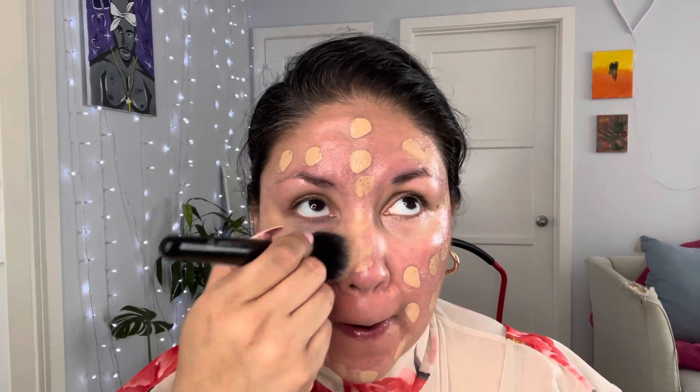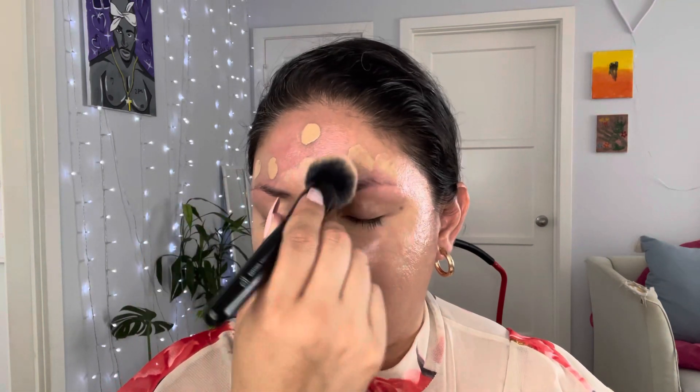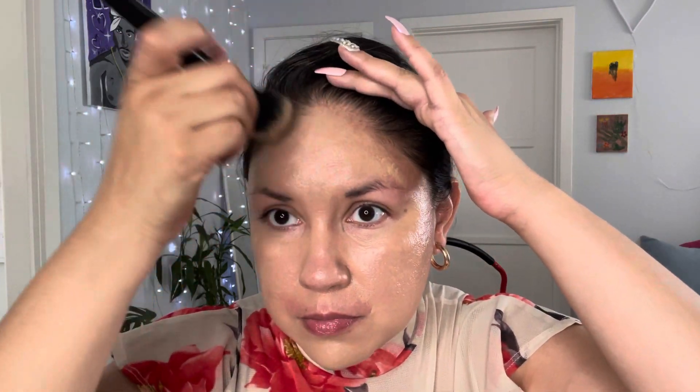The brush I'm going to use is the ELF buffing foundation brush. The skirt I picked is a cute mini skirt I wore when I was pregnant. Some clothes fit me, some don't. Your body changes after every pregnancy — mine definitely did. I pretty much need everything new, but this shirt from years ago is nice and very classy.